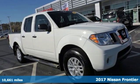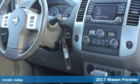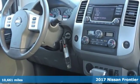It's a 2017 Nissan Frontier. With this versatile midsize truck, tough is always on call.